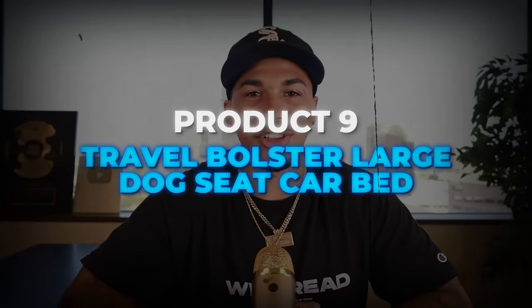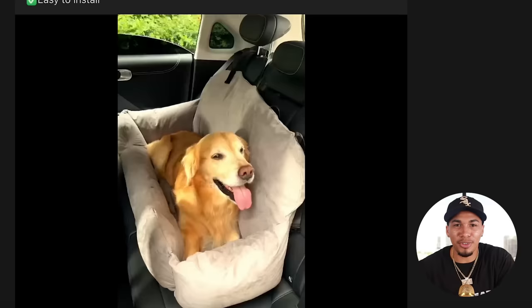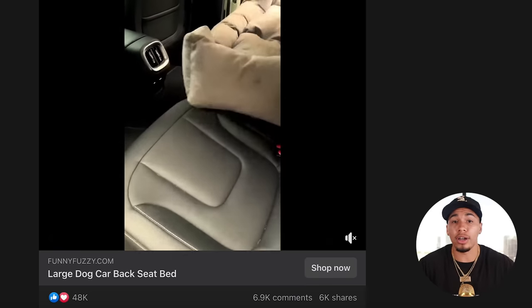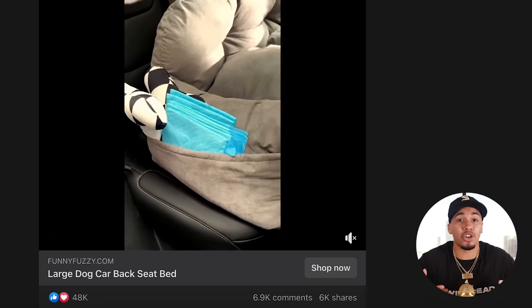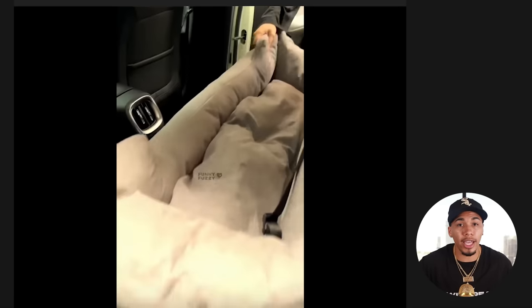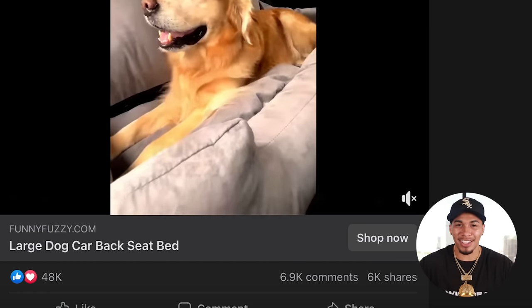Product number nine is a travel bolster large dog seat car bed. If your customers are looking for their next travel with their furry friend, this is going to be the perfect product. You can fit this in the backseat or in the trunk, and it has straps to strap the dog in with, increasing overall safety. It's very easy to install, has great storage, is breathable and comfortable, and overall a great product. And this has only been on the market for a couple of weeks — you already know what I'm going to say about the engagement.